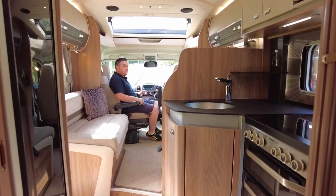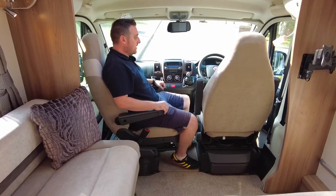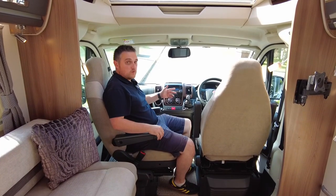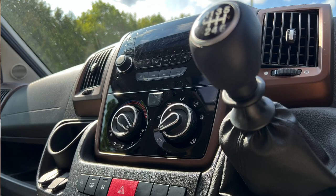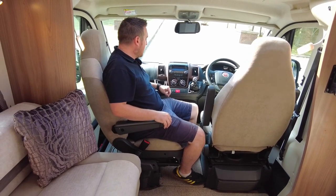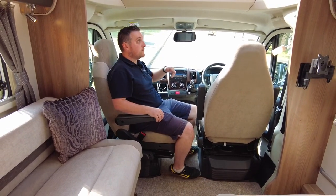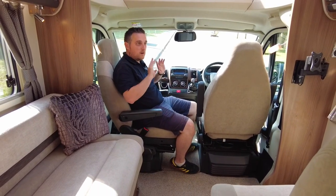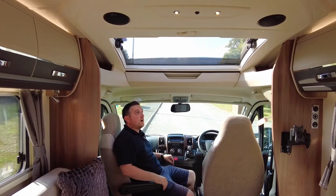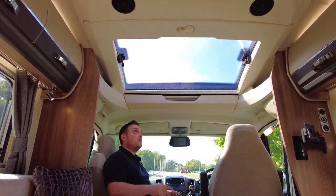Now in the cab — it is a Fiat Ducato, 2.3 litre 150 brake horsepower. The cab has got everything you'd expect: a multi-functional steering wheel controlling the phone, volume, and cruise control. It's a six-speed manual gearbox with a nice chrome effect around the centre unit. There's cab air conditioning, a media centre with phone connectivity, and cab blinds all the way around so you can close out the light when locking up for the night. There's also a beautiful arched skylight above the driver's area, which I really love for natural light.